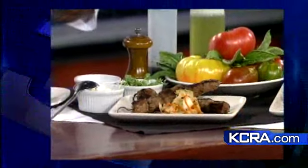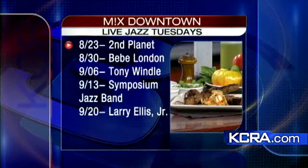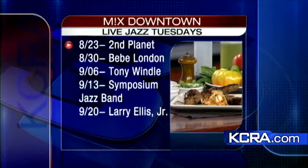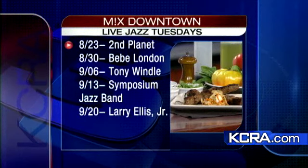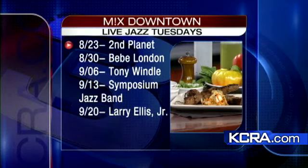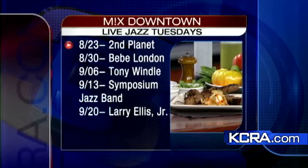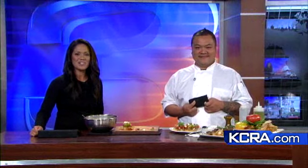Here's a list of upcoming performers customers can expect, with Second Planet taking the stage coming Tuesday, August 23rd. Performances are every Tuesday night from 6 to 8:30 at the Firestone Building on 16th and L Streets. You'll find more information on our website, kcra.com — just go to the As Seen on Weekend section. Chef Christian, thanks for being with us this morning. Stay with us, we'll be right back.